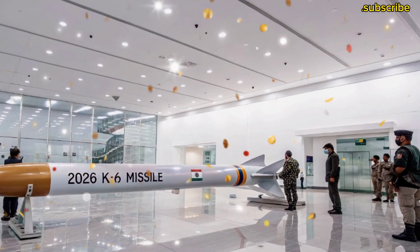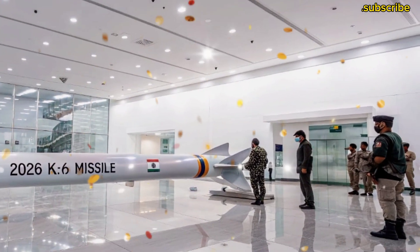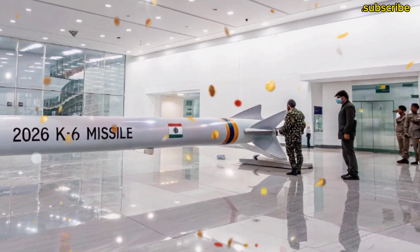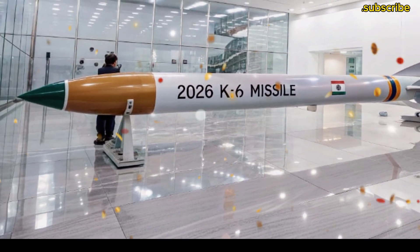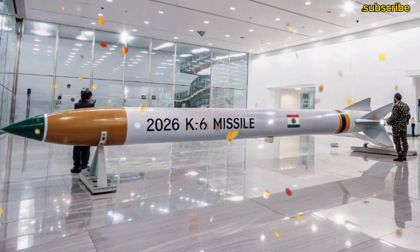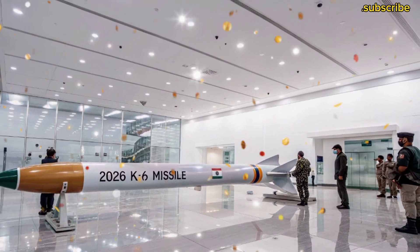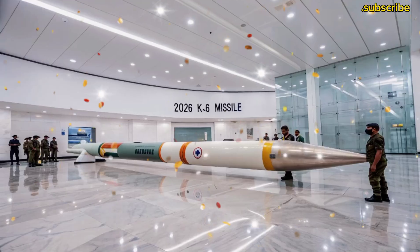By 2026, the missile is expected to complete its test trials. If everything goes according to plan, India will join the elite group of nations that possess long-range sea-launched ballistic missiles — currently only the United States, Russia, China, and France have such capabilities. The K-6 missile represents India's growing self-reliance and technological excellence in defense.